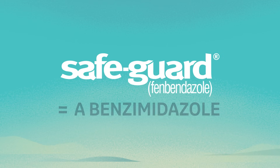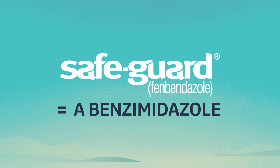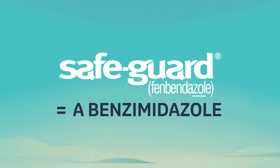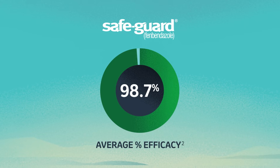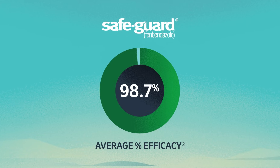Safeguard is from the benzimidazole class. You can tell a dewormer belongs to this class if the active ingredient ends in '-zol.' Safeguard is proven to kill 98.7% of worms, remaining effective even in the face of resistance.